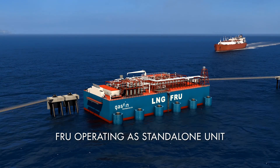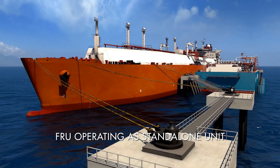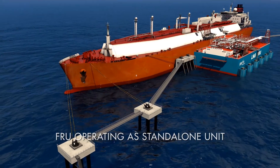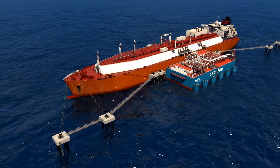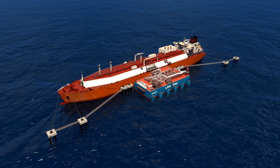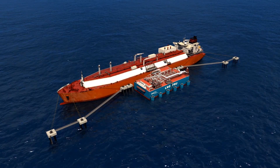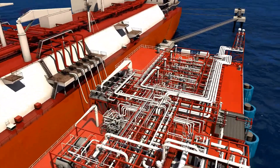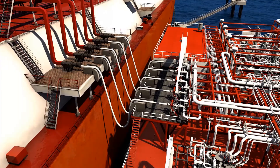A transient LNG carrier berths alongside the FRU and remains in place for several days, discharging its cargo in batches to the FRU. LNG transfer is achieved with flexible cryogenic hoses, and the LNG is temporarily stored on the FRU in Type C cylindrical buffer tanks.